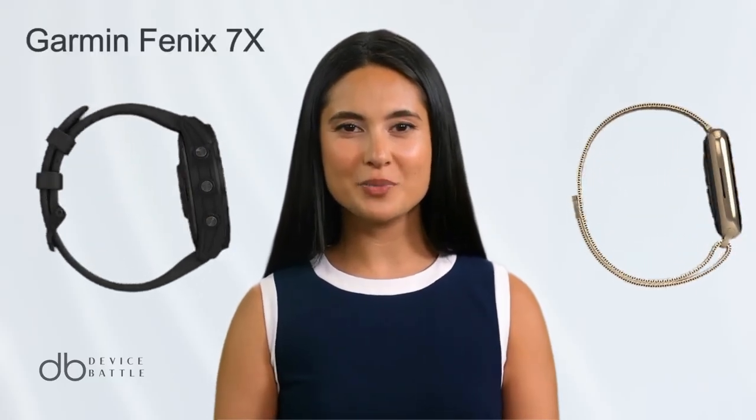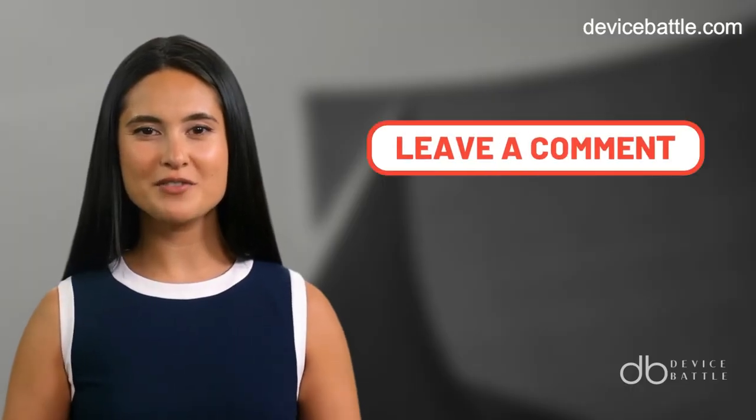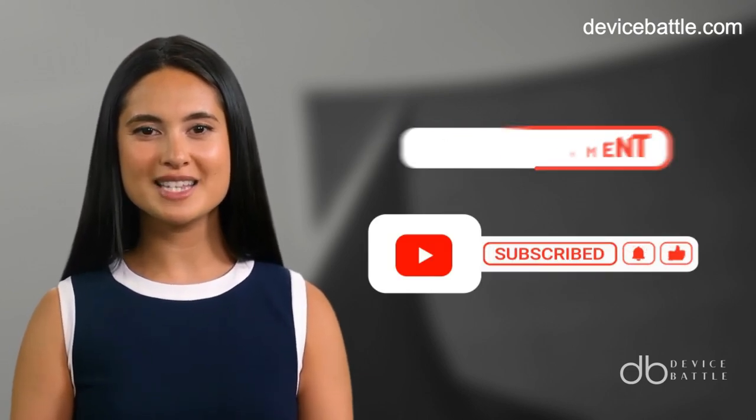Welcome to the comparison between the Garmin Fenix 7X and the Apple Watch 9. Share in the comments which devices you want to see in our next video, and don't forget to like and subscribe to stay with our channel.